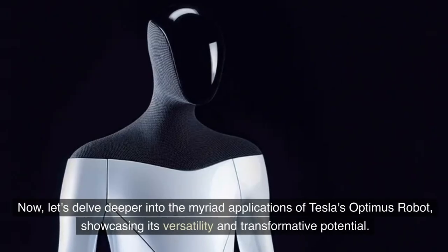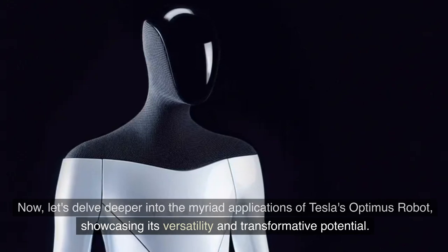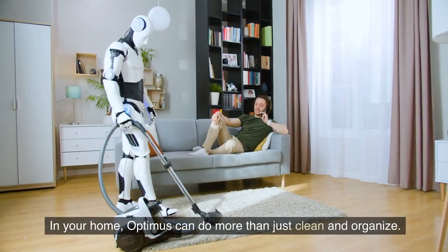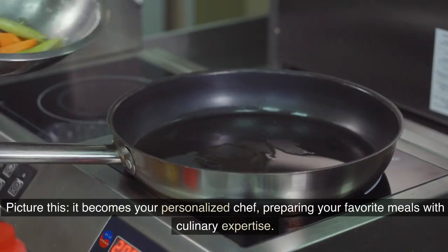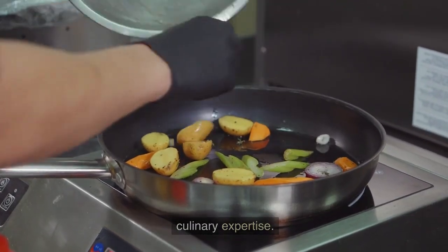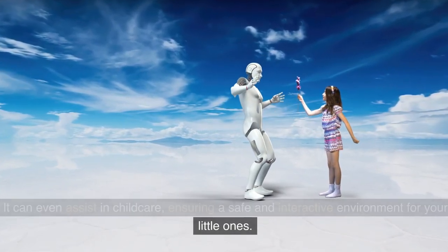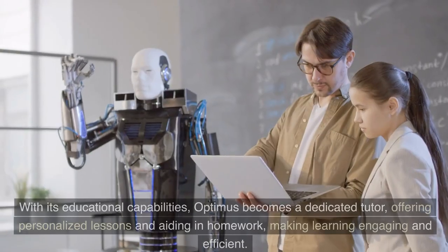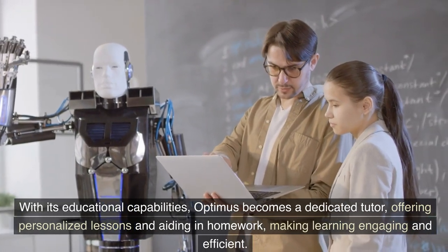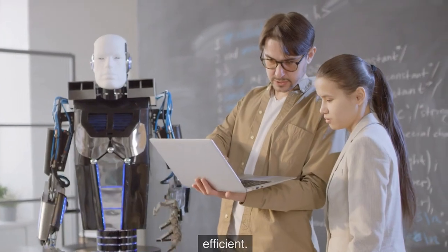Let's delve deeper into the myriad applications of Tesla's Optimus robot, showcasing its versatility and transformative potential. In your home, Optimus can do more than just clean and organize. It becomes your personalized chef, preparing your favorite meals with culinary expertise. It can even assist in child care, ensuring a safe and interactive environment for your little ones. With its educational capabilities, Optimus becomes a dedicated tutor, offering personalized lessons and aiding in homework, making learning engaging and efficient.